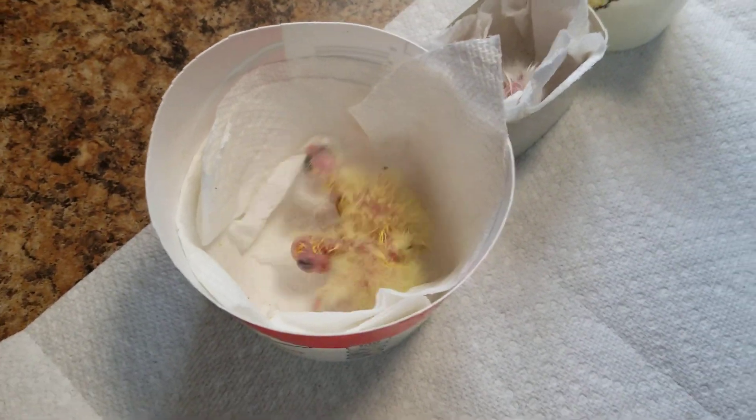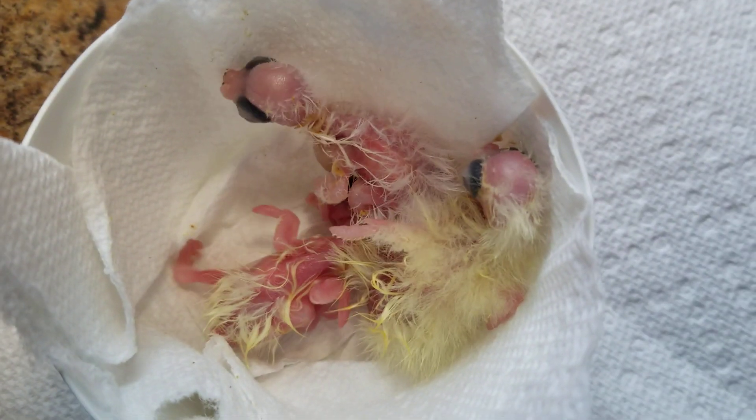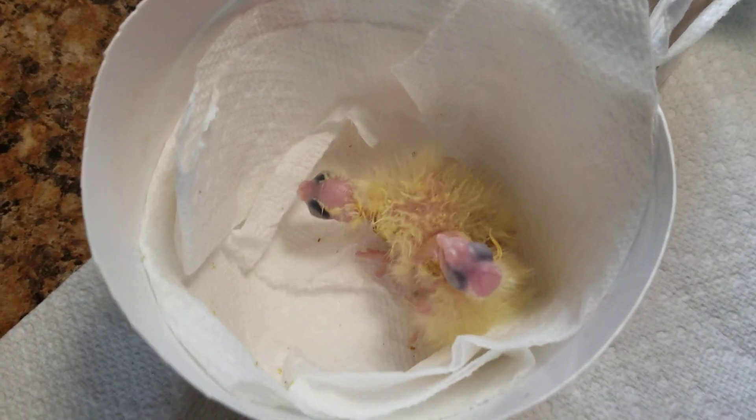Actually, we've had one, two, three, four, five, six, seven — and that smallest one in there just hatched. So these are all within a few days old, these being the oldest.